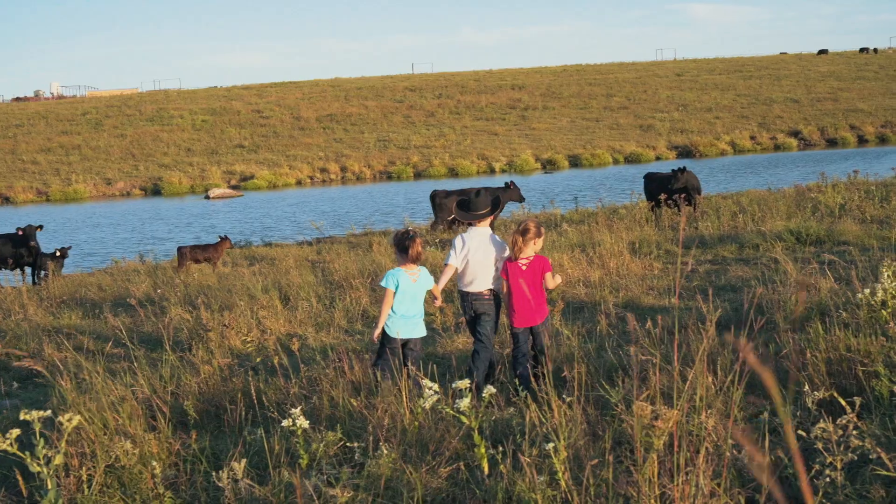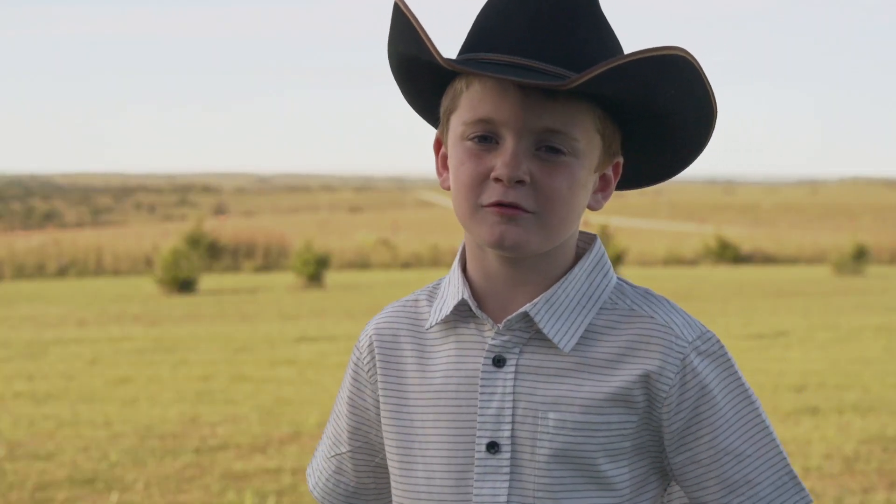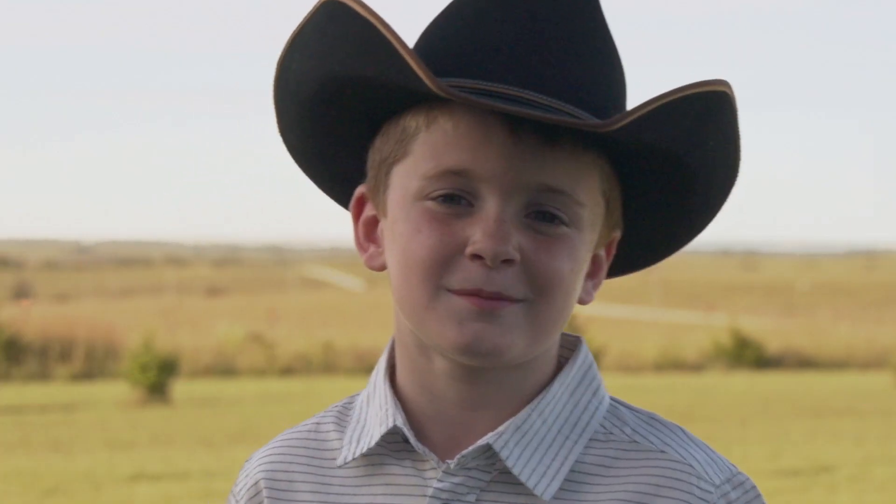Ranchers like them because they're good mamas. Angus are a pretty popular breed because the meat tastes good.